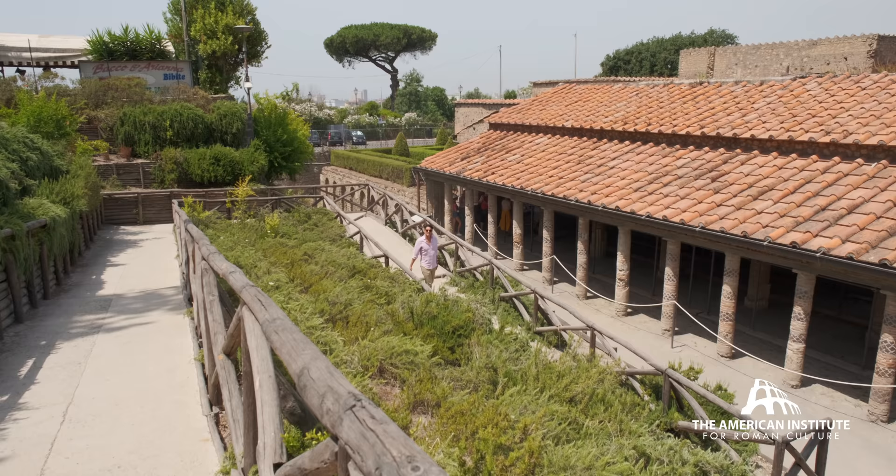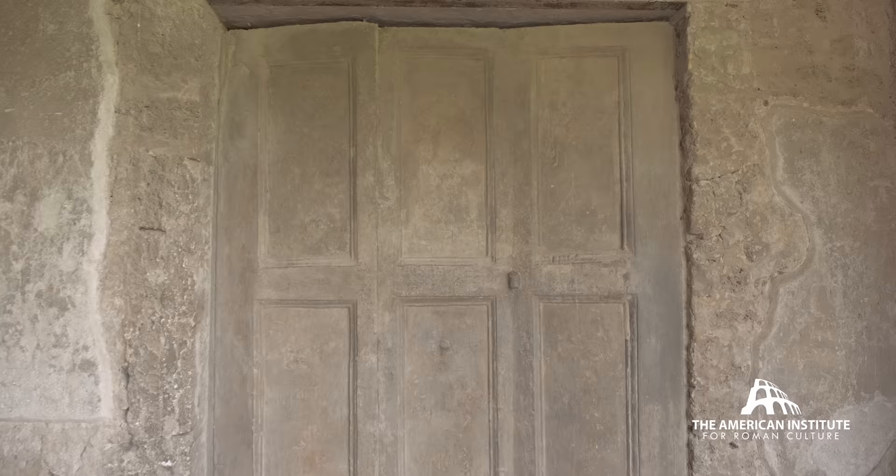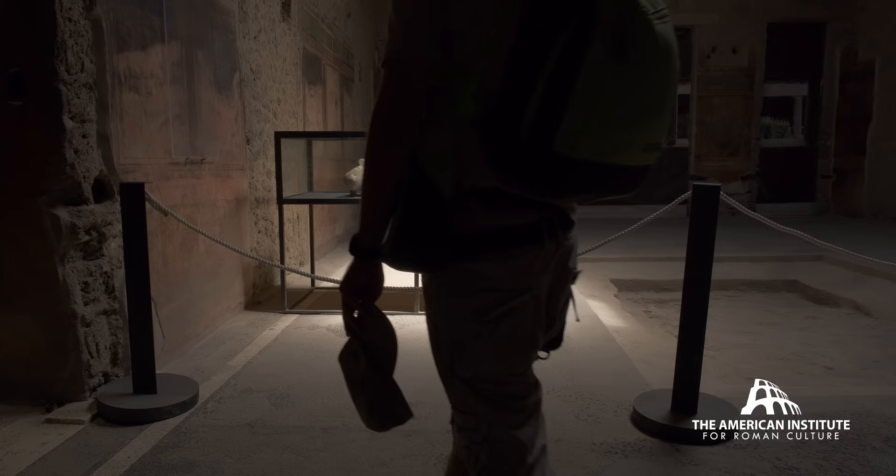Walking down into the Villa of the Mysteries — it's one of the great extra-urban villas, originally right on the sea. Of course that reality has changed forever by the eruption of Vesuvius. Let's take a look at the magnificent mystery that surrounds this villa still today.